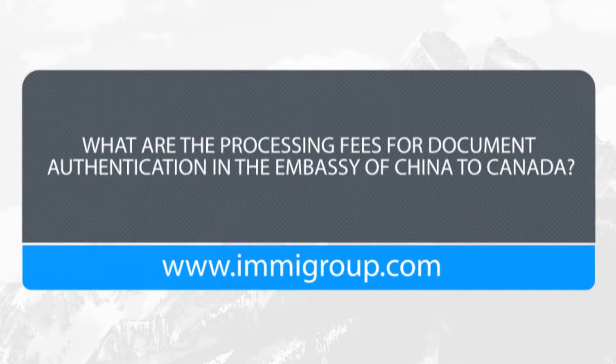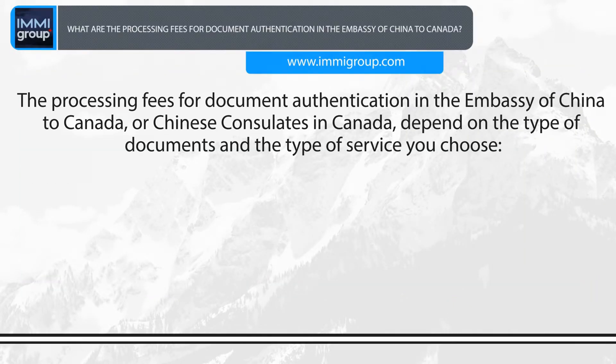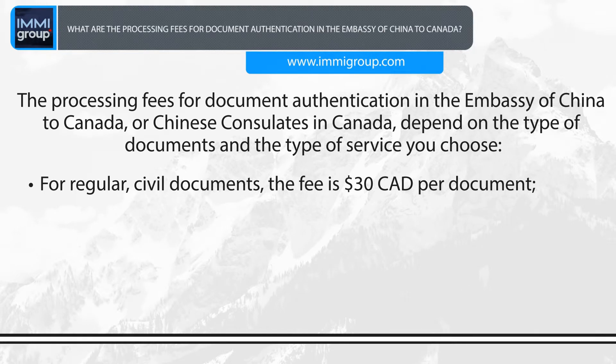What are the processing fees for document authentication in the Embassy of China to Canada? The processing fees depend on the type of documents and the type of service you choose. For regular civil documents, the fee is C$30 per document.